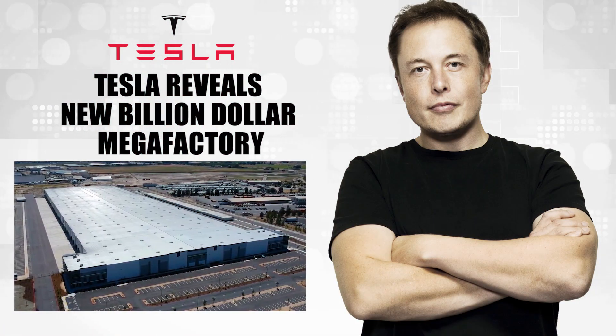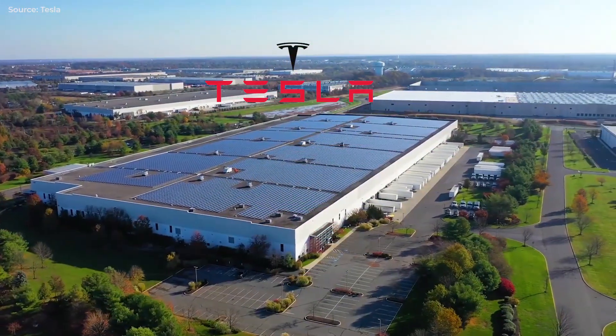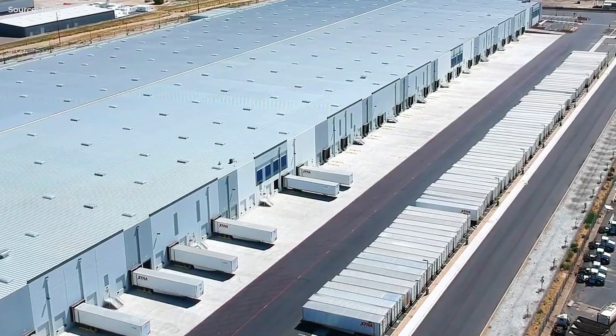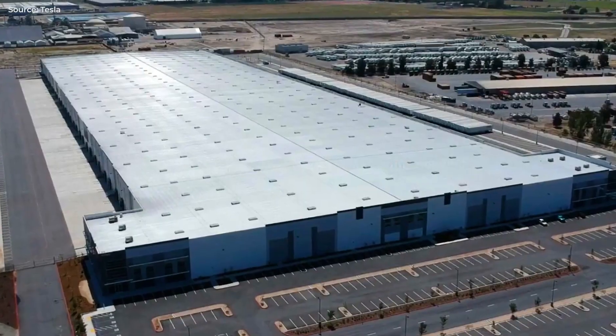Tesla has finally given us a glimpse inside its Megapack production Megafactory in Lathrop, California, after just over a year of radio silence.